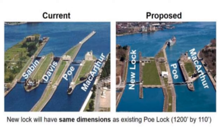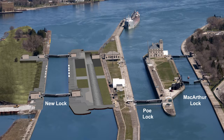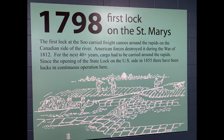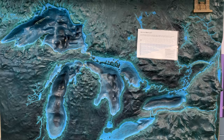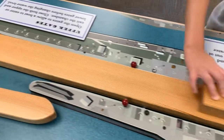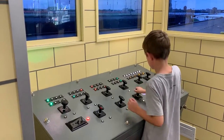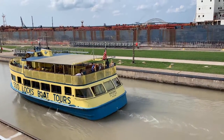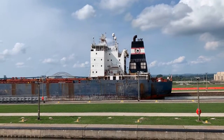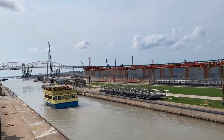Construction of an additional large Soo Lock began in 2009 and is scheduled to be complete in 2030, creating much-needed additional capacity. The Visitor Center is a great place to visit — it has information on the history of the locks, lots of interesting facts, and an observation deck to watch the locks in action. It also has a hands-on model and a simulation operator's console so you can try operating the locks. Boat tours are another popular way to experience the Soo Locks, but be prepared for heavy security, as these impressive feats of engineering are very important and they take protecting them seriously.